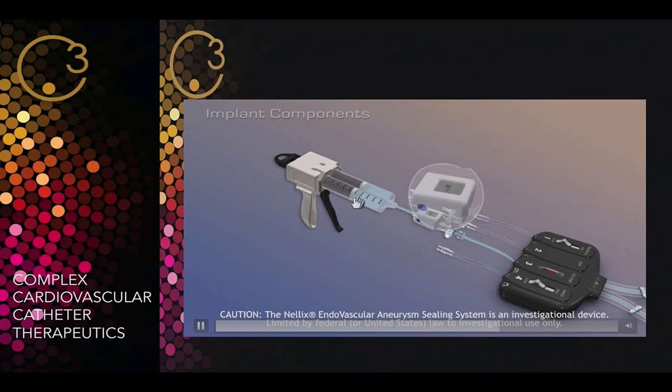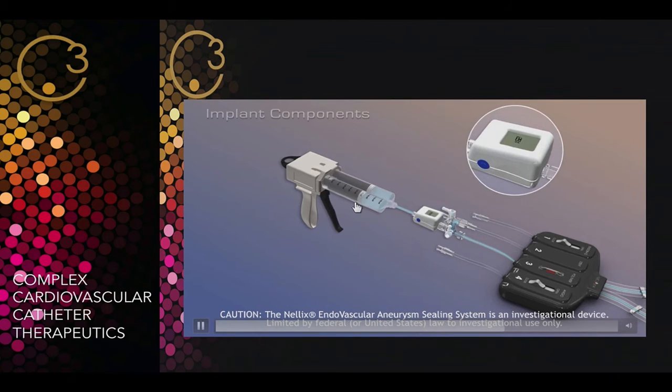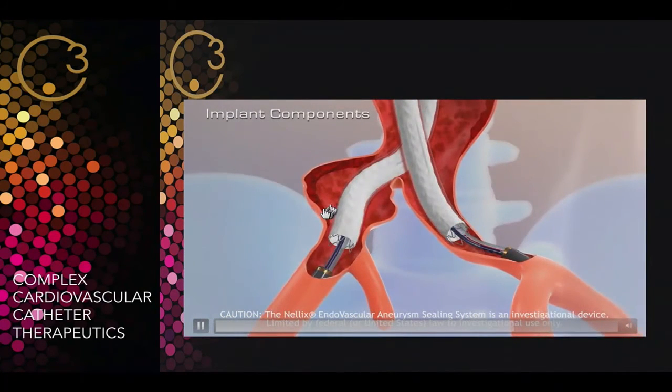This polymer is biostable and not harmful. Even if it leaks into the circulation, it doesn't cause any anaphylaxis or anything, so it's safe.